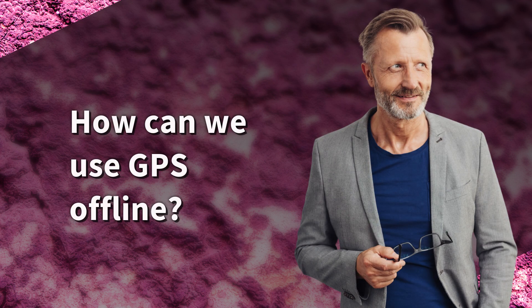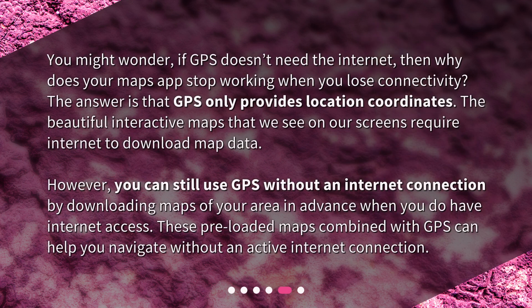How can we use GPS offline? You might wonder, if GPS doesn't need the internet, then why does your maps app stop working when you lose connectivity? The answer is that GPS only provides location coordinates. The beautiful interactive maps that we see on our screens require internet to download map data. However, you can still use GPS without an internet connection by downloading maps of your area in advance when you do have internet access. These preloaded maps combined with GPS can help you navigate without an active internet connection.